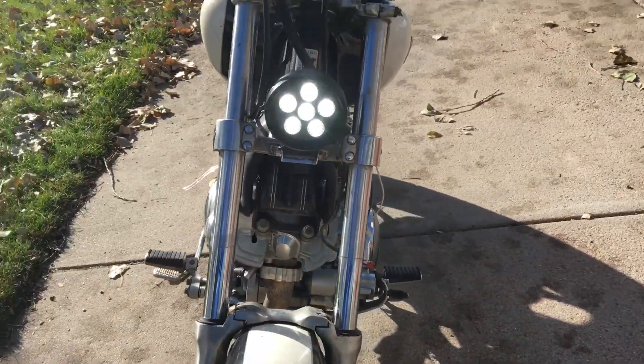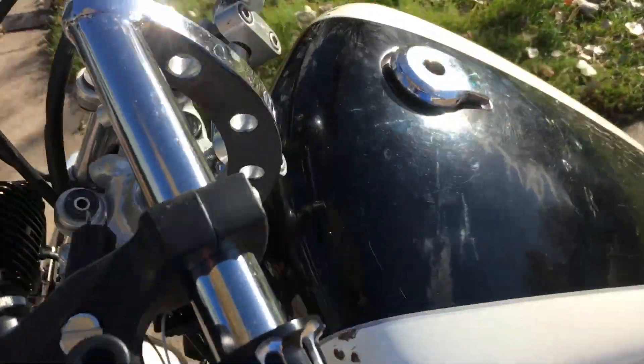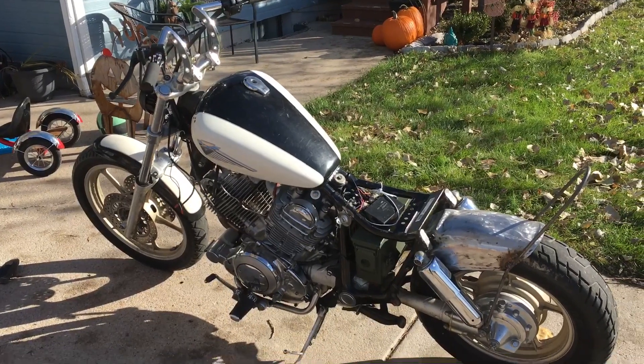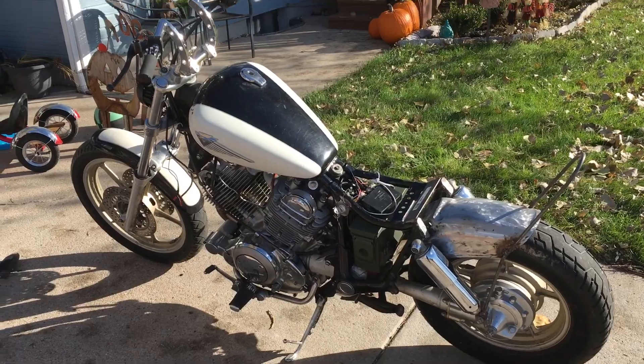You can kind of see the headlight with it on. Still got a ways to go, but really wanted to get it out today — have a seat and everything on it and take it actually down the road and ride it a little further with the tail light and everything on.